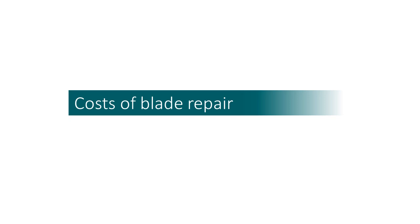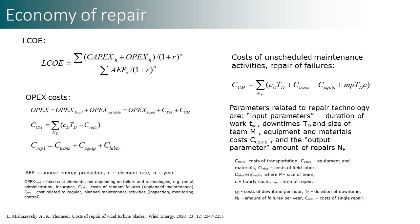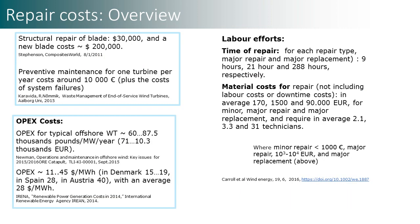But what are the costs of blade repair? The levelized cost of energy includes variable operating costs, which in turn include the costs of unscheduled maintenance activities, repairs, and downtimes. In this way, the repair conditions — in particular, duration of work, size of team, costs of equipment, and frequency of repair — influence the energy costs. You can check for more details in our recent article in the Wind Energy Journal.